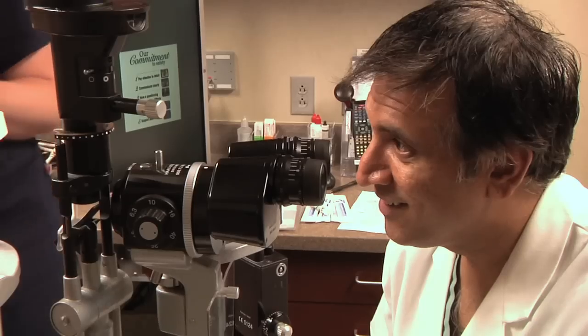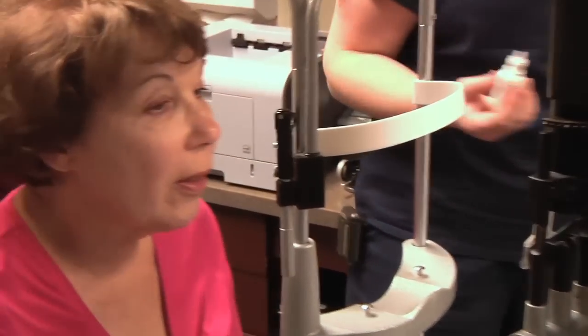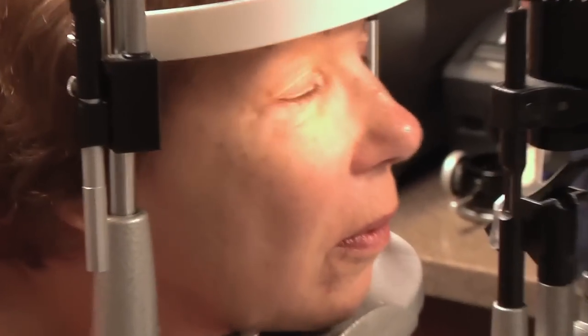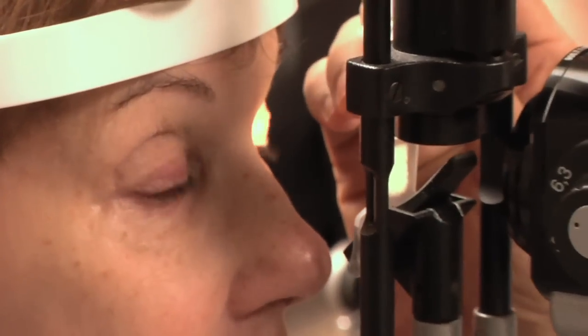When patients present to us and we're examining them, we notice obstructions along these glands at the opening. There is inflammation within this area, quite commonly associated with what we call ocular rosacea. This process, very poorly understood, does create a lot of inflammation within the eyelids, and subsequently the oils become very stagnant and become solid.